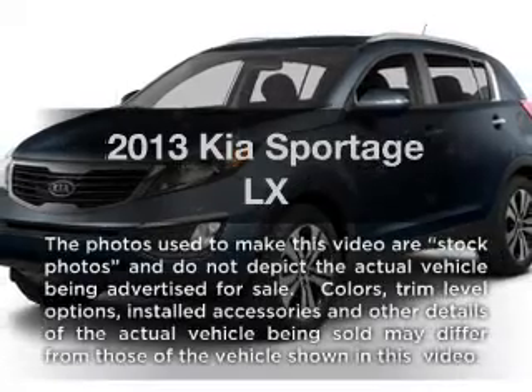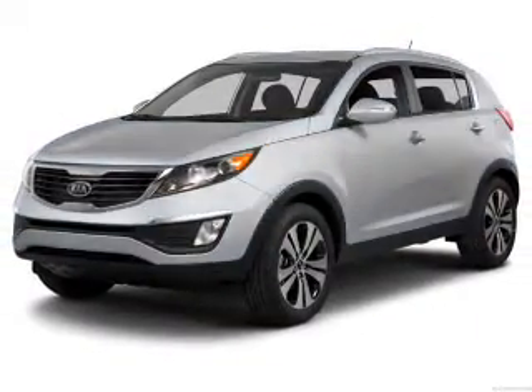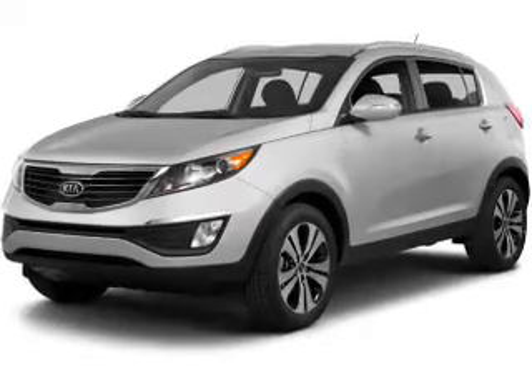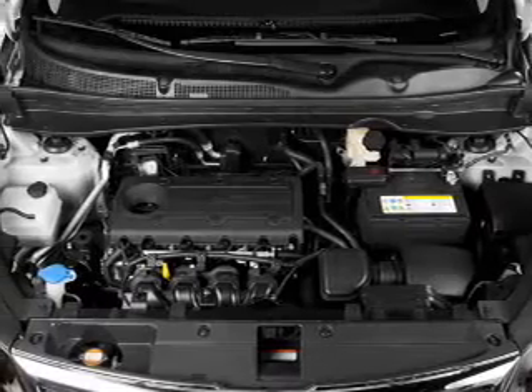Presenting the 2013 Kia Sportage. If you're looking for an automobile with great attributes, look no further. With an efficient four-cylinder engine, the powertrain includes all-wheel drive, connected to a smooth-shifting six-speed automatic transmission.